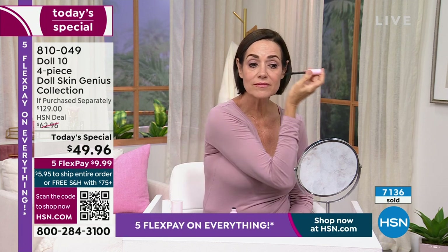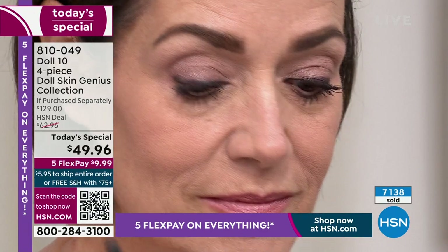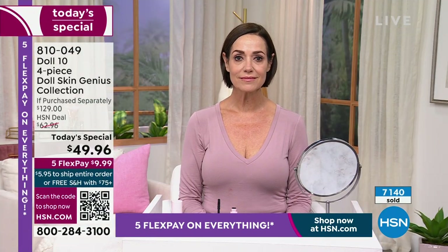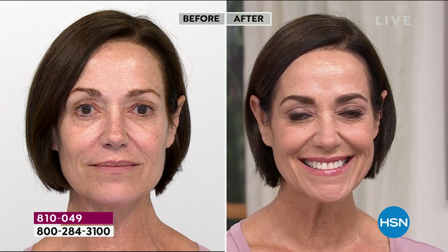You know how hard under eye skin is — it's thin, it's different from the rest of your face, so you need a product that's different. I like that it's more emollient. It feels like when you're putting on your eye serums at night — you know how great that feels? That's what this tinted under eye serum cream concealer hybrid feels like.